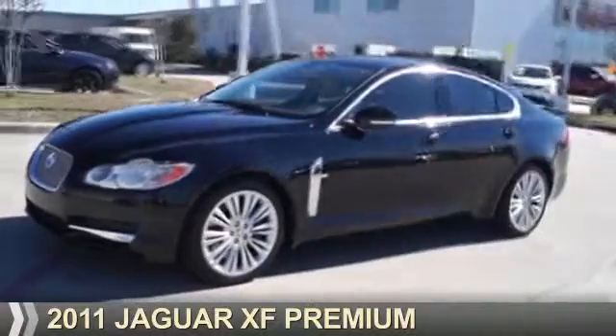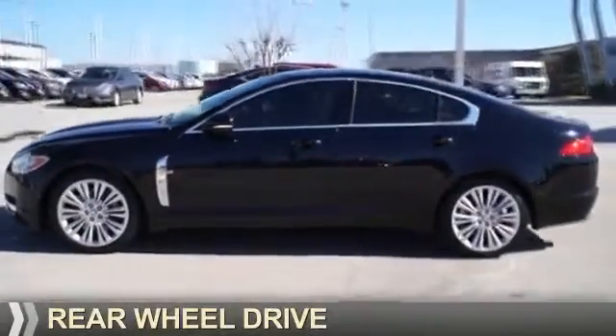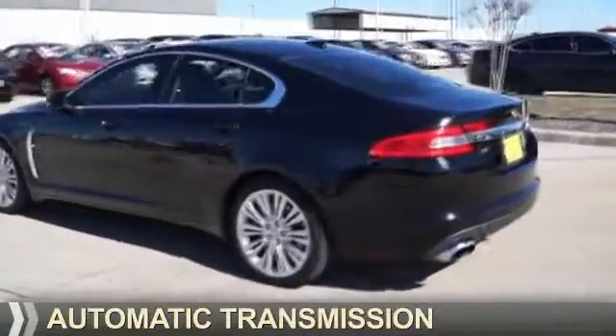Presenting the 2011 Jaguar XF. It's powered by rear-wheel drive, a 5-liter, 8-cylinder engine, and an automatic transmission.